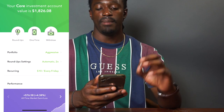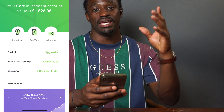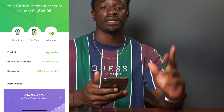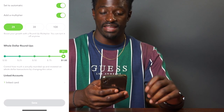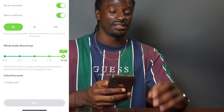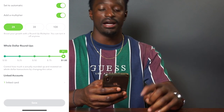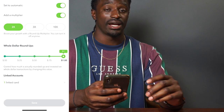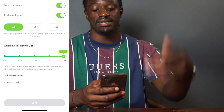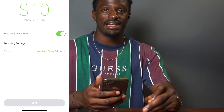My portfolio is set to aggressive. My roundup settings is automatic times 2, so every time I spend $1.75 it's going to round up that quarter times 2, so $0.50. You can actually change that to times 3 and times 10, up to every single dollar, so there's multiple ways to grow this account even faster. I have mine set on automatic — I just link my credit cards and debit card to this account, and every time I swipe, that change gets times 2 invested into my account. And I have my recurring $10 every Friday, so $40 a month.